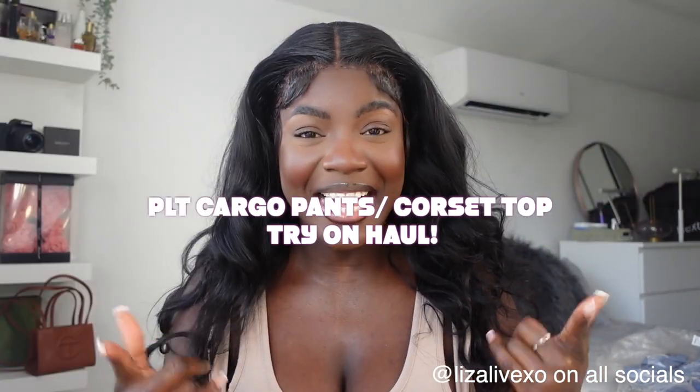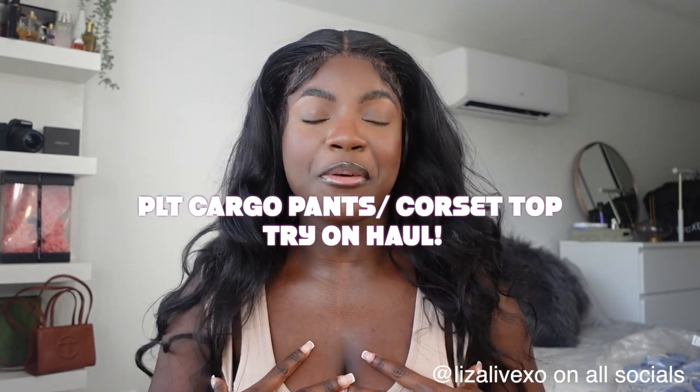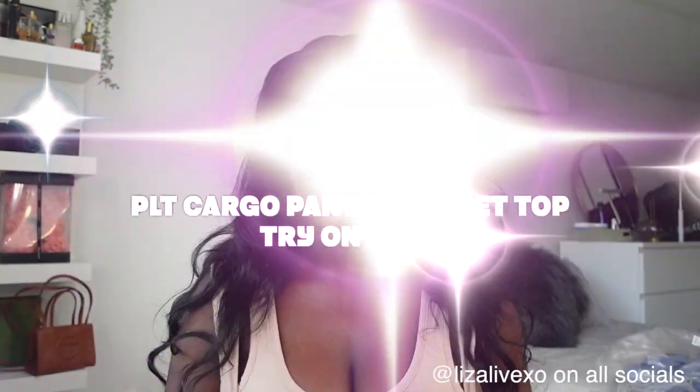What is happening lovely people, thank you so much for clicking on my video! My name is Liza Live and welcome to my channel. So in today's video I'm doing a PrettyLittleThing try-on haul and I'm trying on some cargo pants and corset tops for you guys. I've got a couple tops that aren't corset tops but they do fit the cargo pants — it's a vibe. I tried so many different types so that you don't have to, so keep on watching!